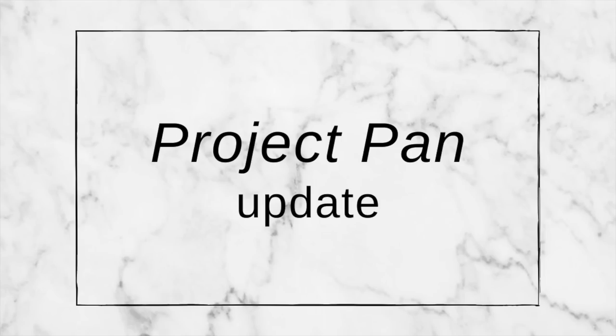Today's video is a Project Pan update, and it's actually a very exciting one because I do have some empties today. Finally, at long last. Usually my Project Pan updates are very successful and every time I have a lot to announce, but last time I had no empties, which rarely happens. Today I've got a couple. Usually I start out with the exciting things — the empties — but this time I'll just try to go in the order from last time, and you'll see the empties as they come. It'll be a surprise.